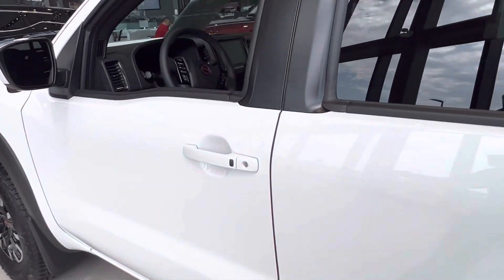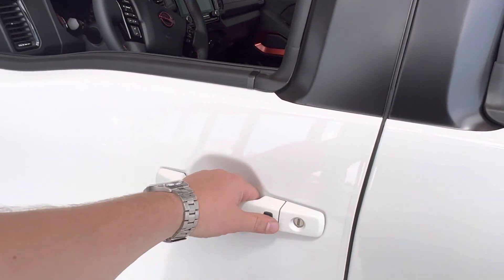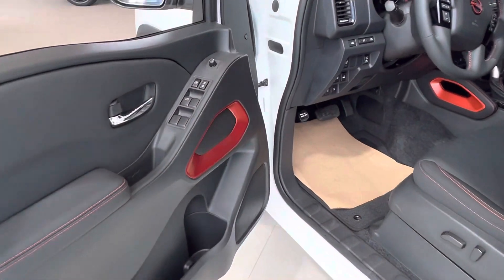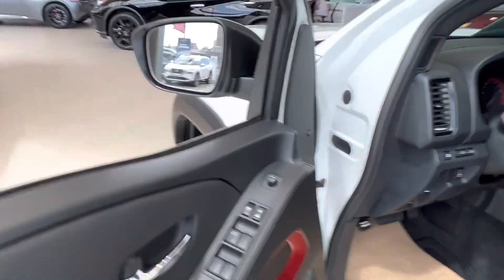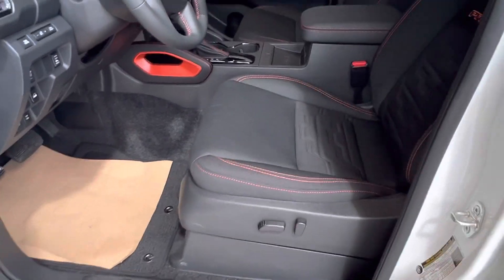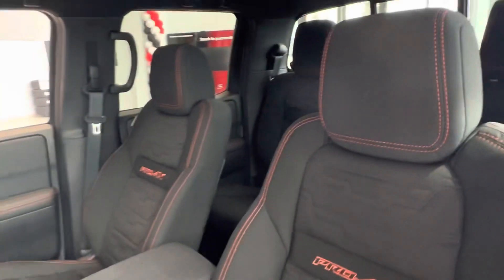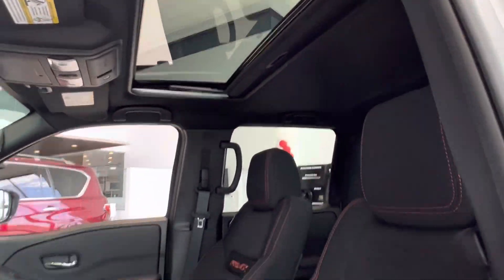Getting into the Frontier, you've got the intelligent key fob system, same as your Rogue. One click does the driver door, two clicks does all the doors. Automatic driver window, power locks, power heated mirrors with your blind spot warning right inside the mirror, a power driver's seat with the Pro 4X microfiber cloth interior, and a sunroof.